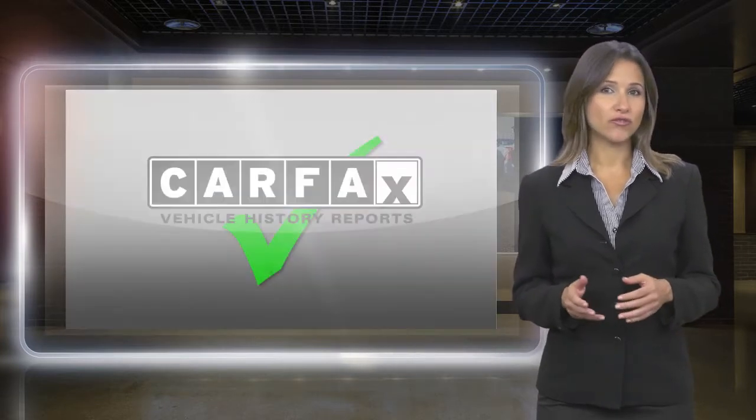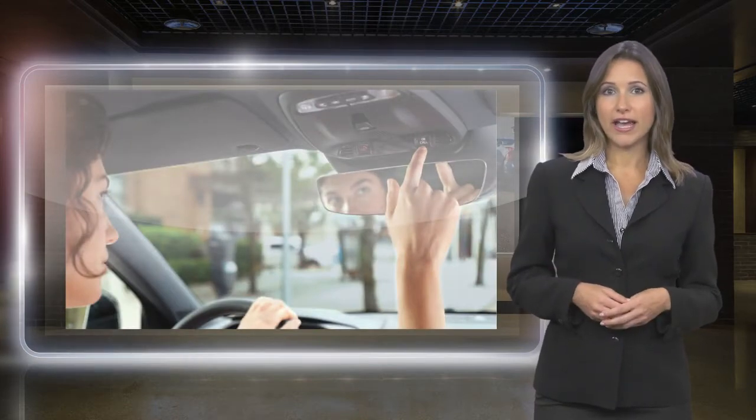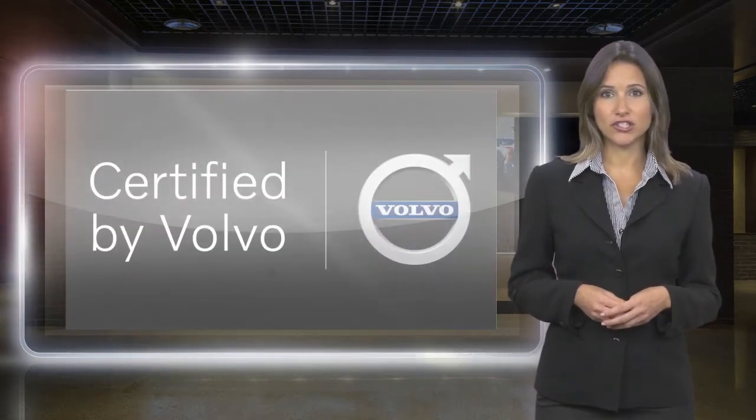Included with each Volvo certified pre-owned vehicle is a complimentary CARFAX History Report and Volvo's On-Call Roadside Assistance Protection Plan.